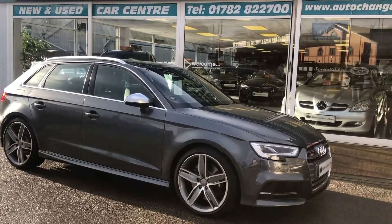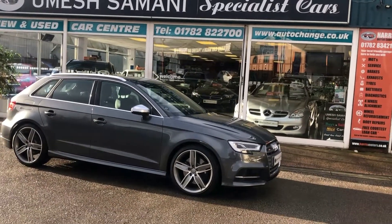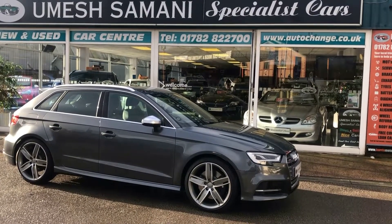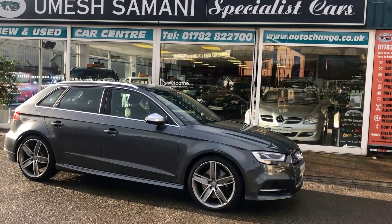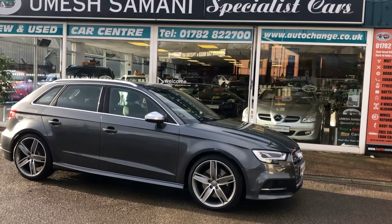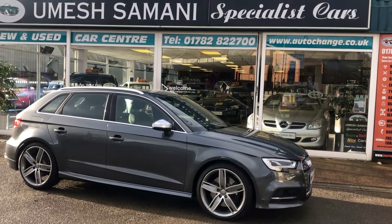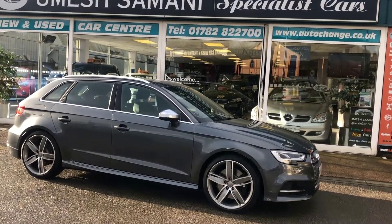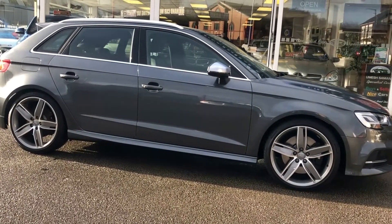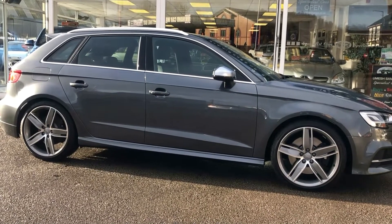You will not be disappointed with any of our cars and our full after-sales facilities. We have full on-site facilities for servicing, repairs, and MOTs — anything else, we're just at the end of the phone. Phone number is 01782-822-700. We make buying and selling a car a very simple, easy and pleasurable process. So there it is — our absolutely stunning, very high spec Audi S3. Multi award winning dealer in Stoke-on-Trent, Staffordshire.